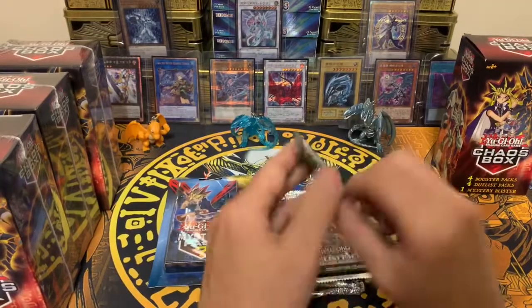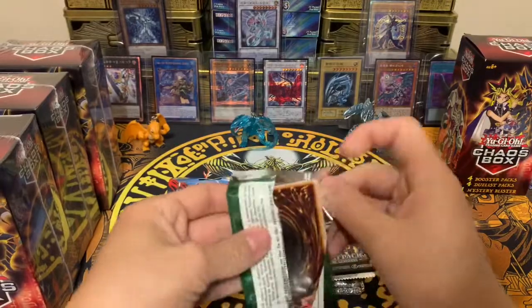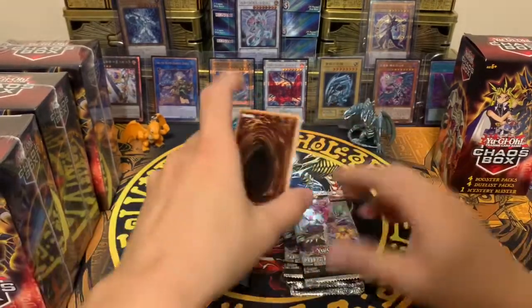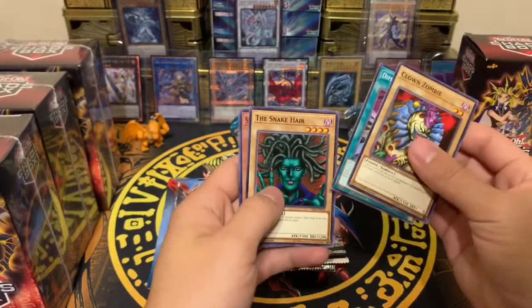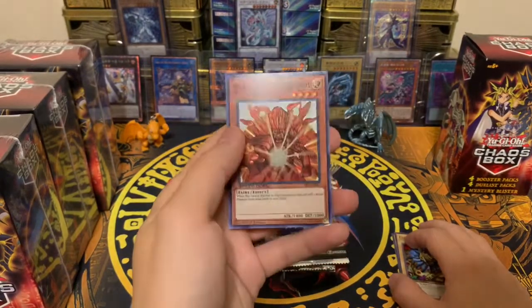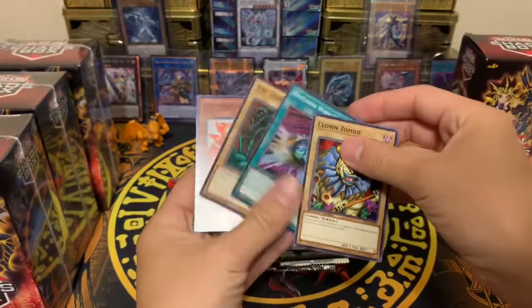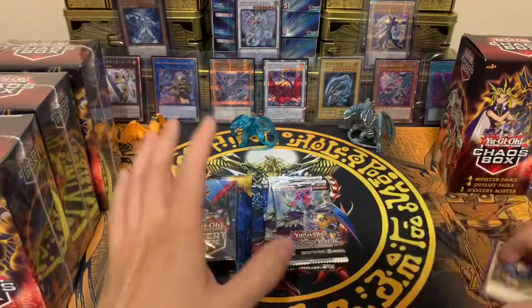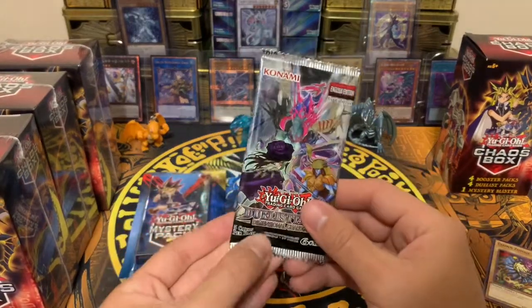Let's start with the speed duel — I'm just gonna open it, don't even bother looking at this, it's just some junk. We got Snake Eyes and a Thousand Hands. That's the speed duel — I don't even want to make any judgment on it.